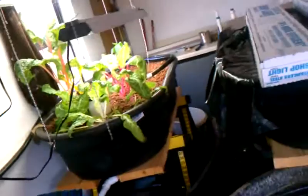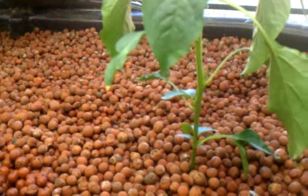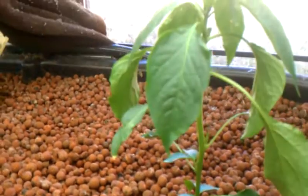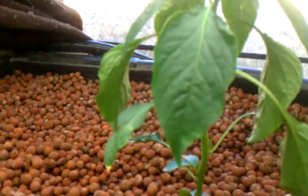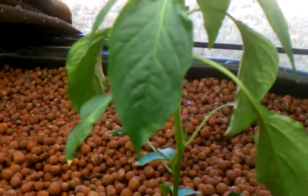Swiss chard's doing okay. I've added a Pablo pepper plant a couple of days ago. It seems to be doing okay. I'm hoping when the weather starts to cool off a little bit, I'll get a flyer and put out some peppers for me for the fall.